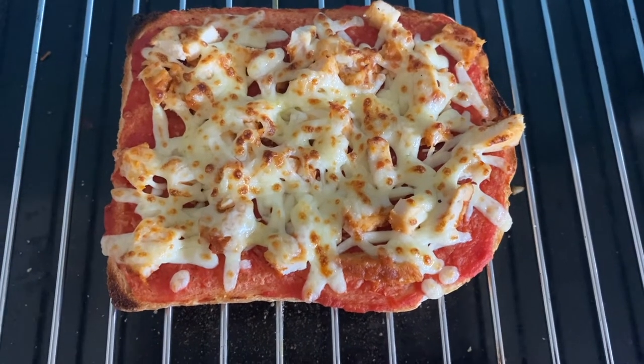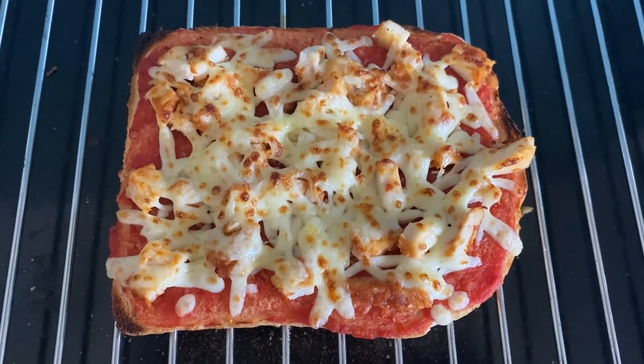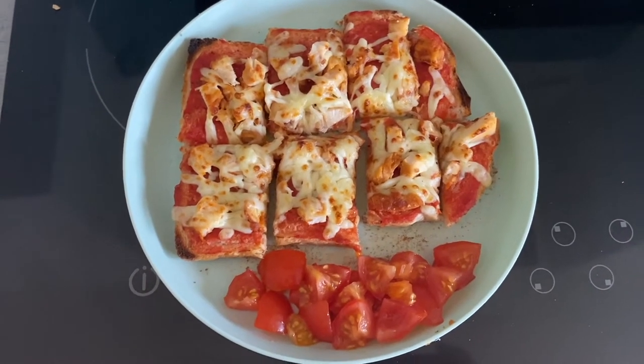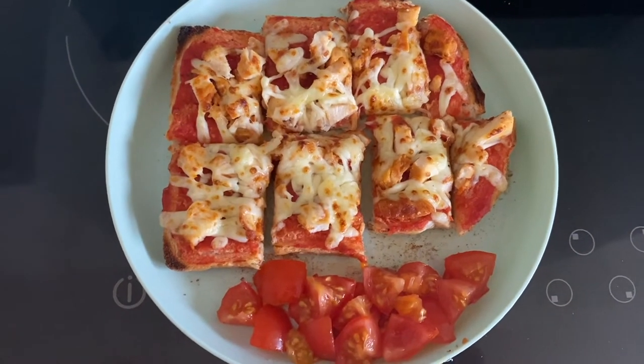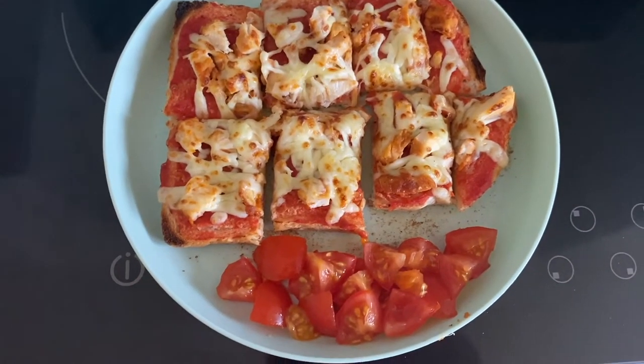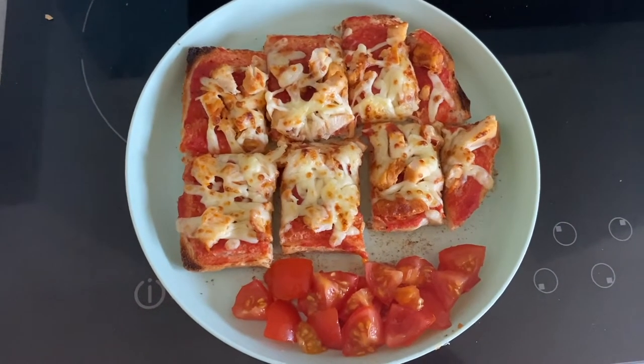The cheese is almost going a bit brown, so I'm going to slice this up and pop it on a plate with some accompaniment. As you can see, I've chopped the pizza toast into little bits that she can pick up more easily, and chopped up some cherry tomatoes to go alongside it. She'll also have a bottle of water to drink.